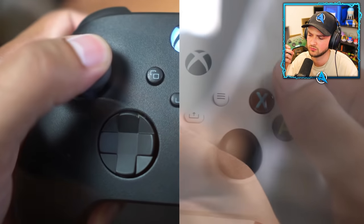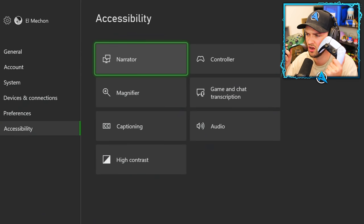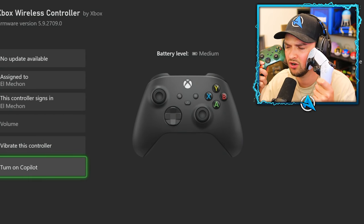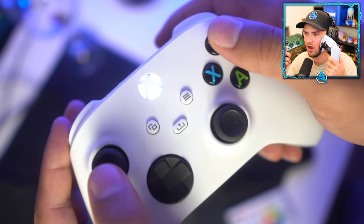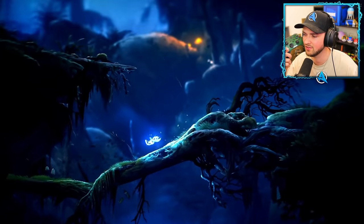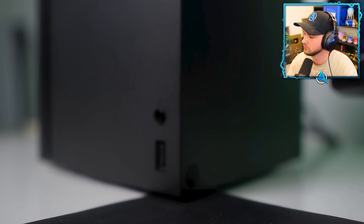Xbox has a feature called Copilot, which links two controllers so that you and another player can use them as if they were one. Go to Settings, then Controller, and choose Copilot Settings. Select 'Turn on Copilot' and choose which controller will be the copilot. It was designed as an accessibility option for players who may be unable to use a controller normally, but it also lets two players cooperate in a single-player game — great for helping younger players or pranking friends.